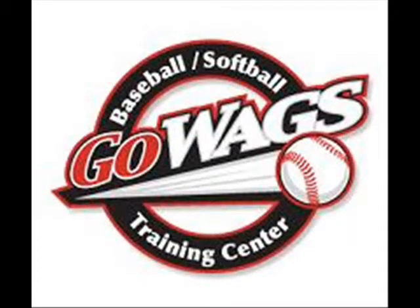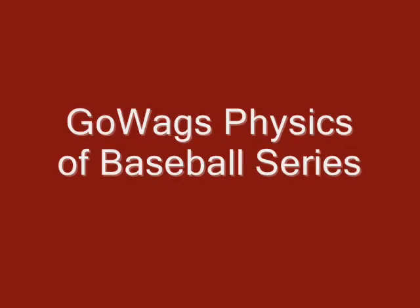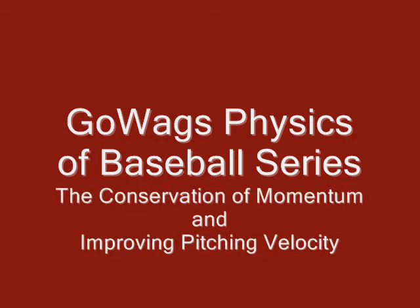Welcome to the GoWags Physics of Baseball series. The purpose of these short instructional clips is to help the viewer understand the irrefutable laws of physics that govern our instructional techniques at GoWags. This particular clip explains how the Law of Conservation of Momentum can help a developing pitcher gain velocity.